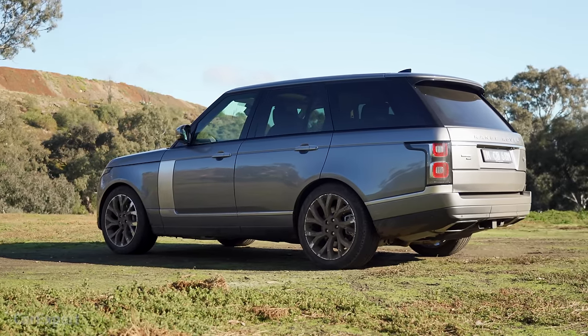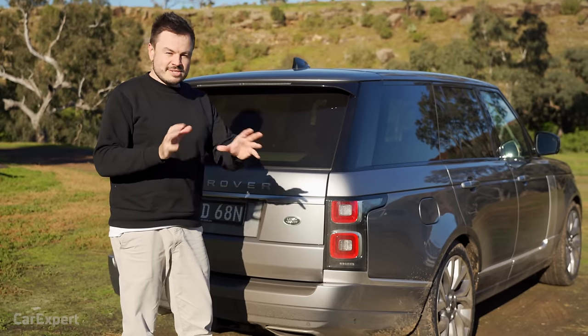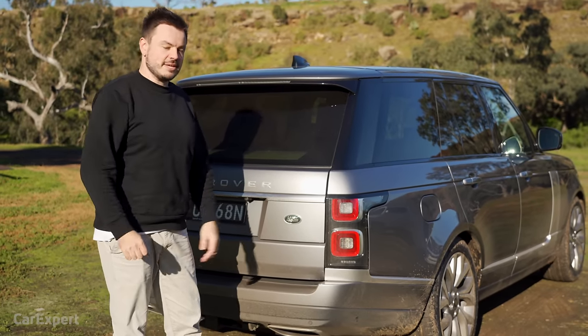I'll be curious to see what they do with the next generation — will they go down the path of the Defender and completely change the look, or stay true to this form? Let me know what you think about the design in the comments below.